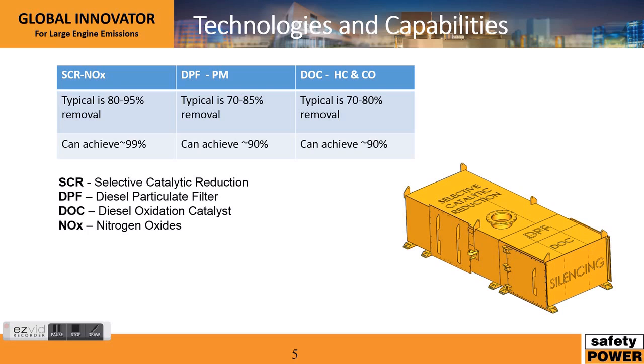So what kind of reductions can you see with this technology? For SCR in NOx reduction, typically it's an 80 to 95 percent removal — our specific technology is at the 95 percent removal rate, and it can achieve up to 99 percent. A DPF removes 70 to 85 percent of particulate matter, and can achieve a 90 percent reduction. A diesel oxidation catalyst will typically remove 70 to 80 percent of hydrocarbons and CO, and can achieve up to 90 percent reduction.